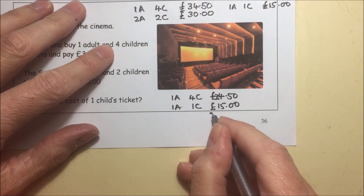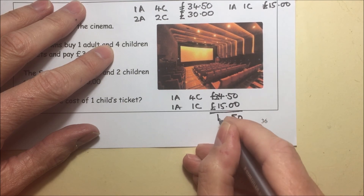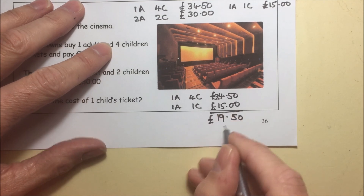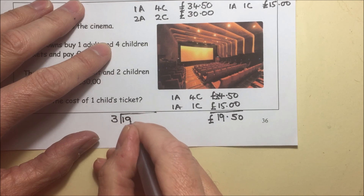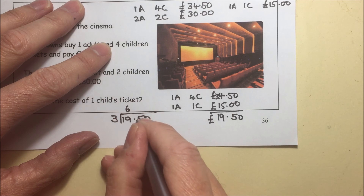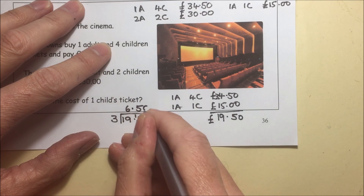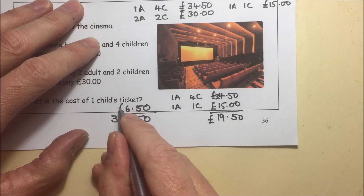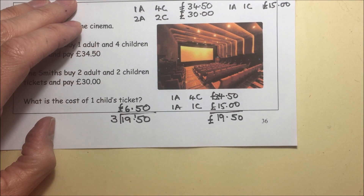That means the difference between those two must be the cost of three children. So if we subtract those, we get £19.50, and that's the cost of three children. So to find the cost of one child: £6.50. One child's ticket is £6.50.